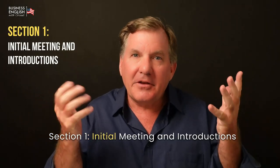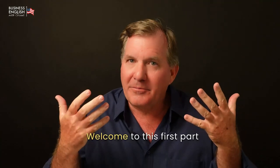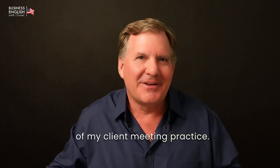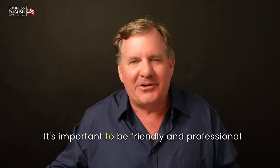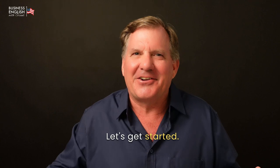Section 1: Initial Meeting and Introductions. Welcome to this first part of my client meeting practice. In this section, I'll focus on making a good first impression. It's important to be friendly and professional when you meet a new client. Let's get started.